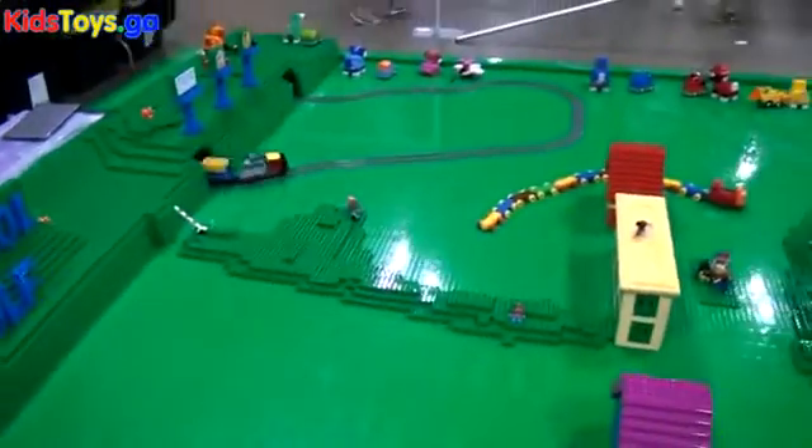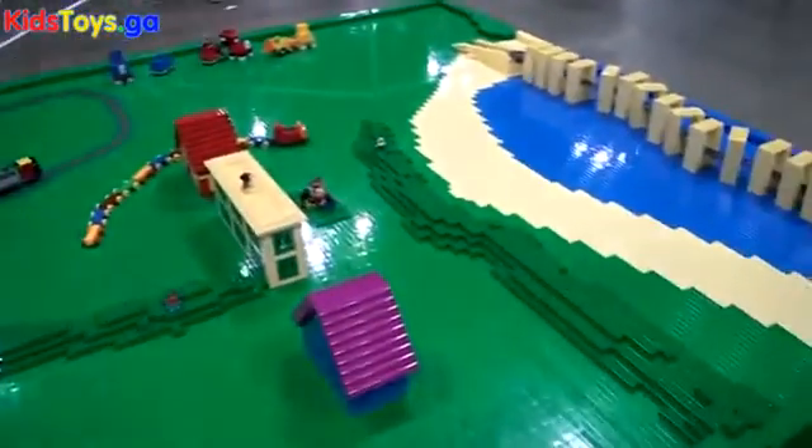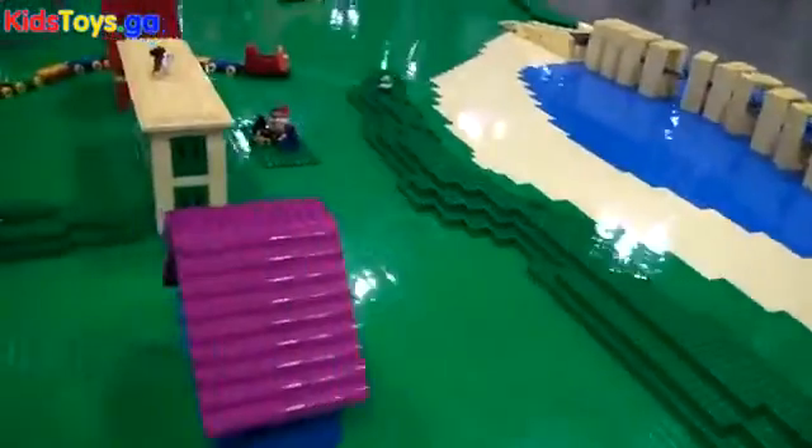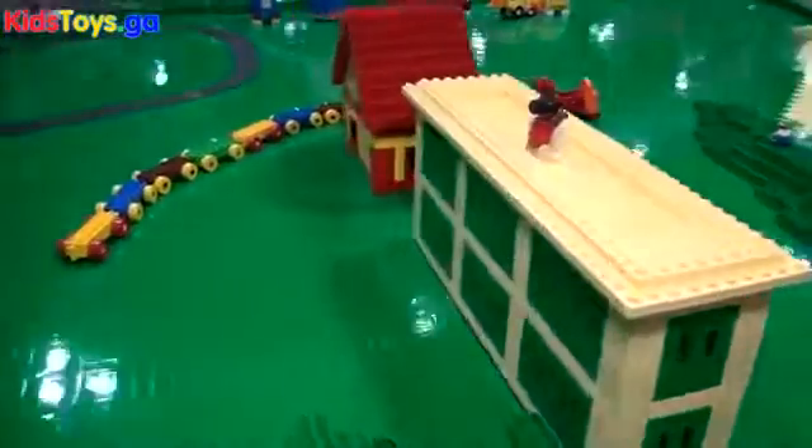So the one question sticking in my head, and I'm sure in the heads of viewers, is where does one acquire this much Duplo, or how did you suddenly run into this much Duplo? Was it happenstance?